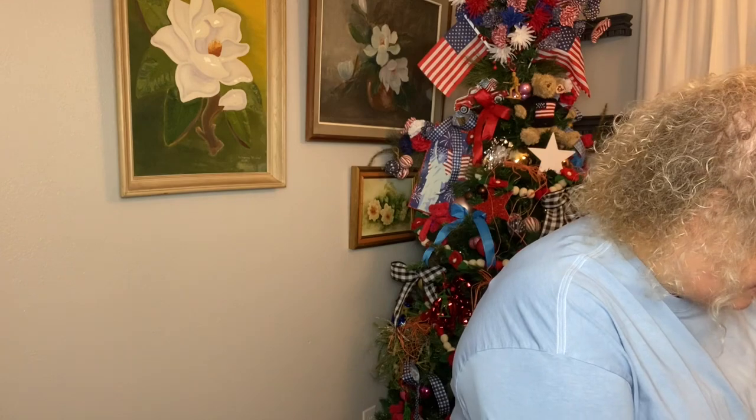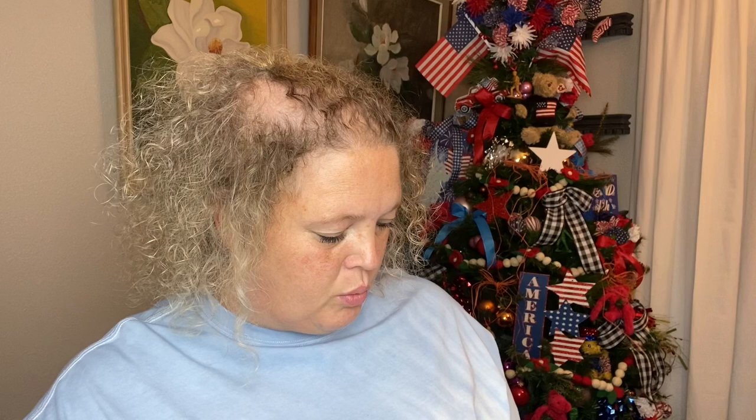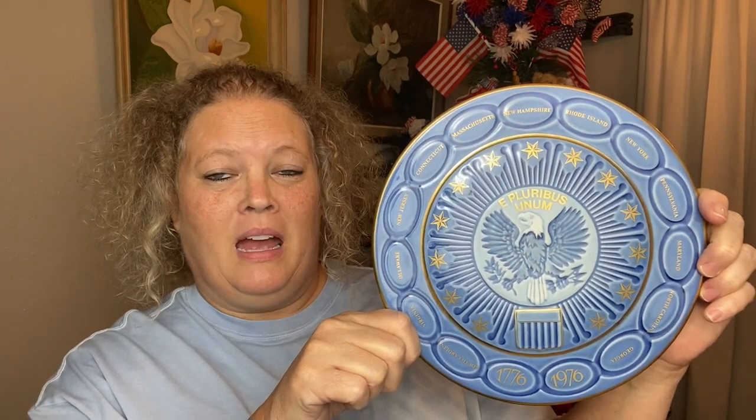Next, I purchased another 4th of July / Independence Day plate. This is absolutely beautiful — it is a bicentennial plate. It is a special edition plate produced to celebrate the bicentennial of the United States of America. It says 'By appointment to the Royal Danish Court — Copenhagen porcelain, made in Denmark.' And it was $5.00 and it is absolutely beautiful.